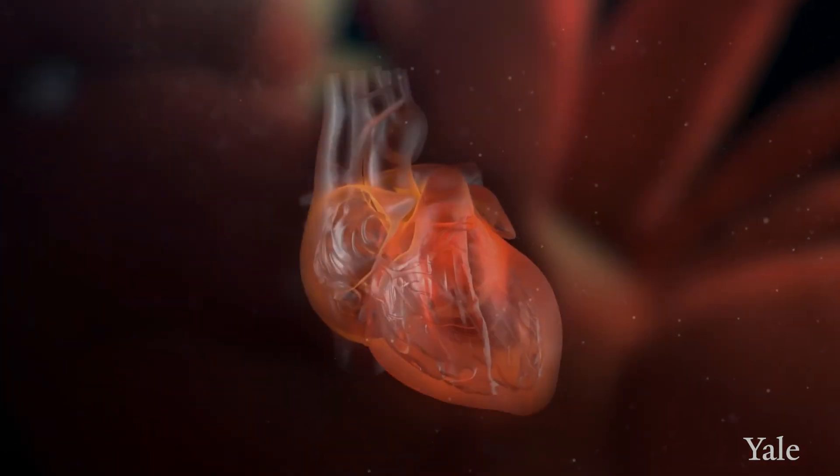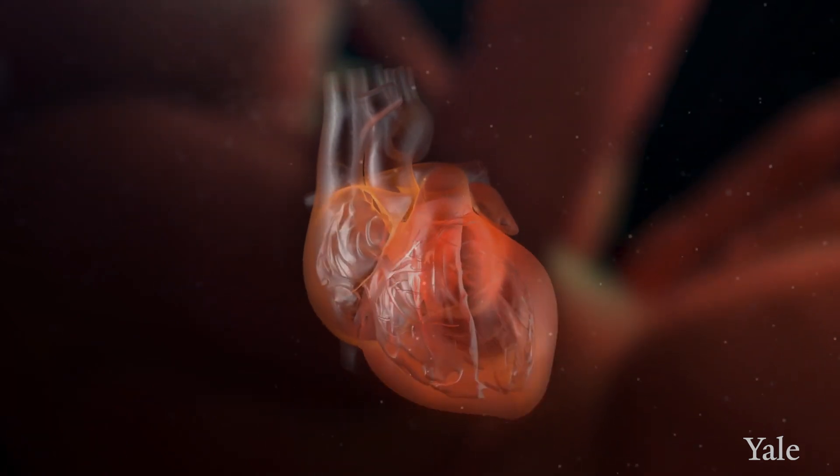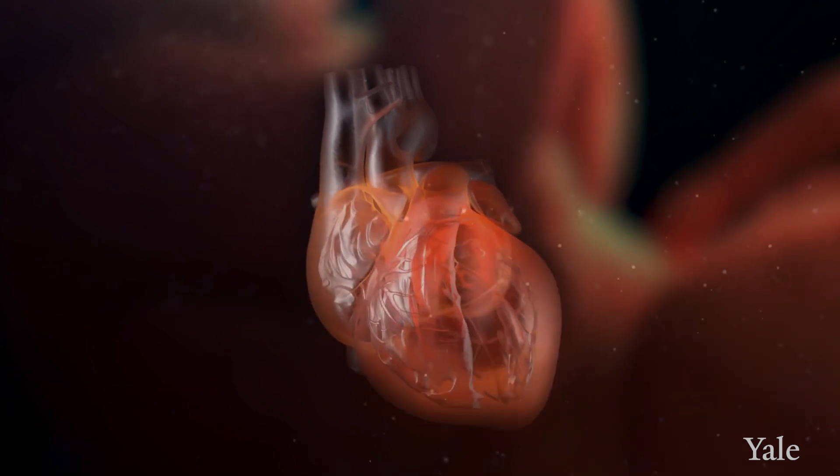In order to compensate for the need for oxygen, the fetal heart starts working faster and harder, and at some point the heart would get tired, then it would not pump, the blood would back up, and that would be just before a fetal demise.